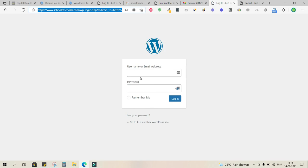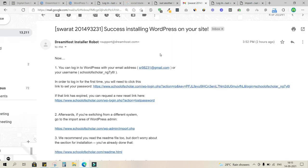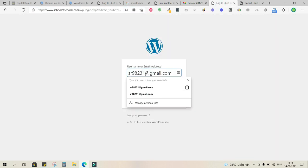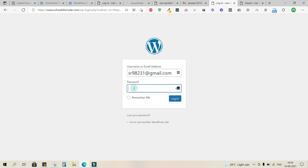On the login screen, enter your username — which is your email address — and your password, then hit 'Login.' That's it — you now have access to the backend of your website, where you can make changes that will be reflected on the front end.